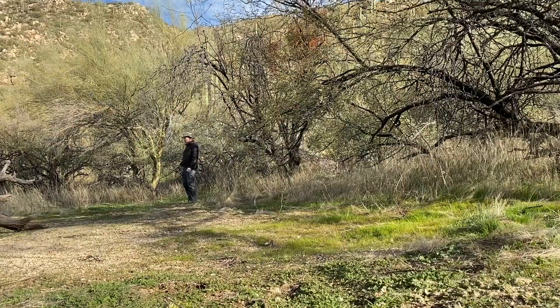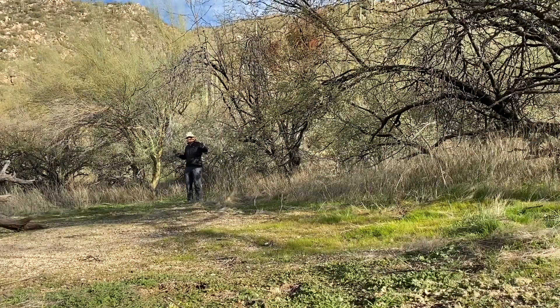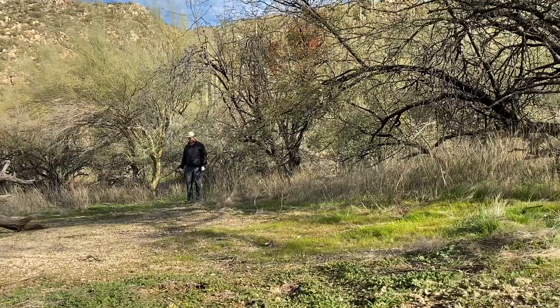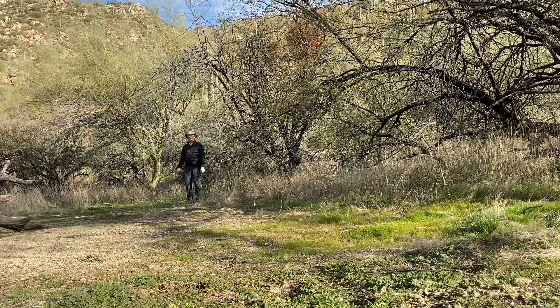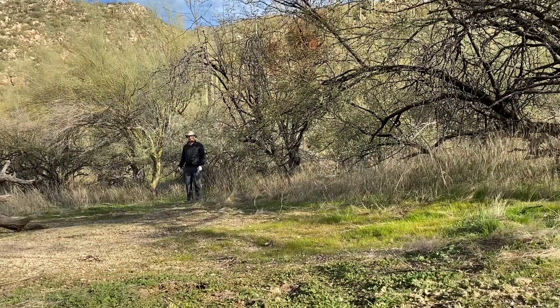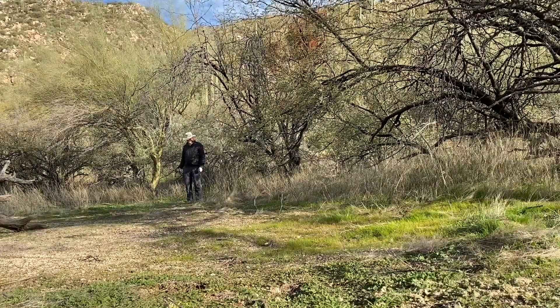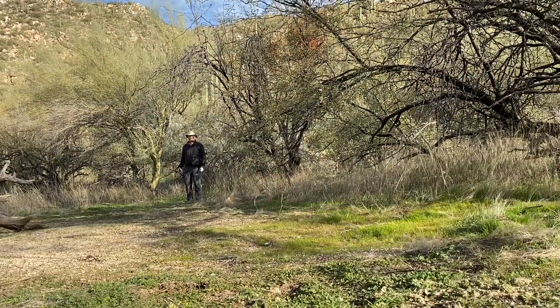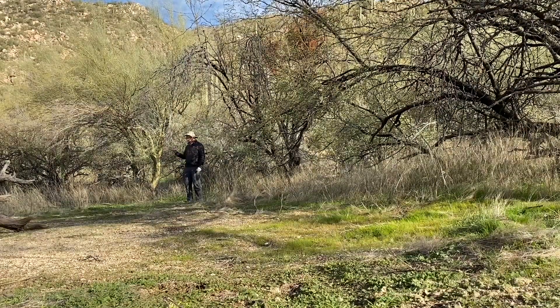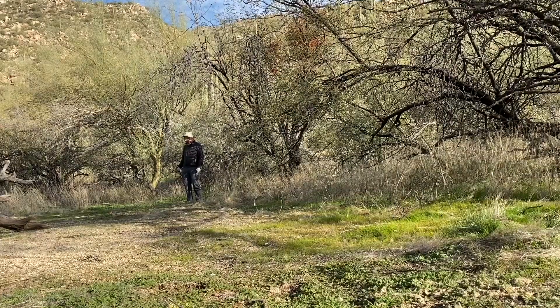The Palo Verde tree, unlike the mesquite tree — though they grow in very similar areas — has wood that is not nearly as desirable. It's almost like balsa wood, very soft, very easy to cut with a saw, and really does not burn very well at all. So it's not a real good source for firewood or building material.